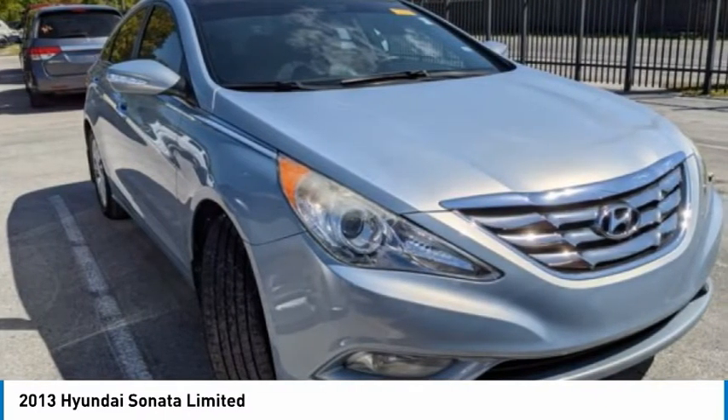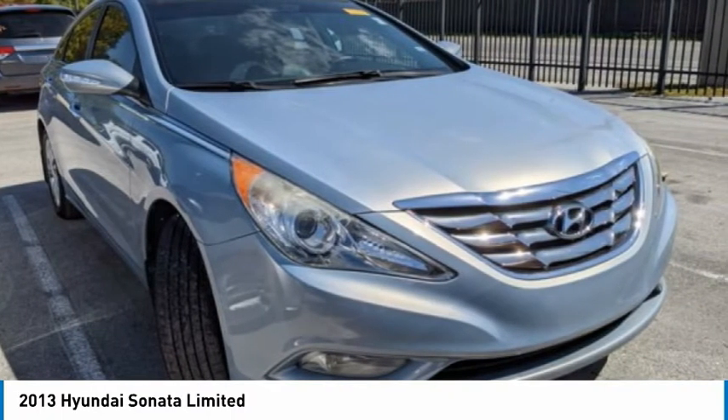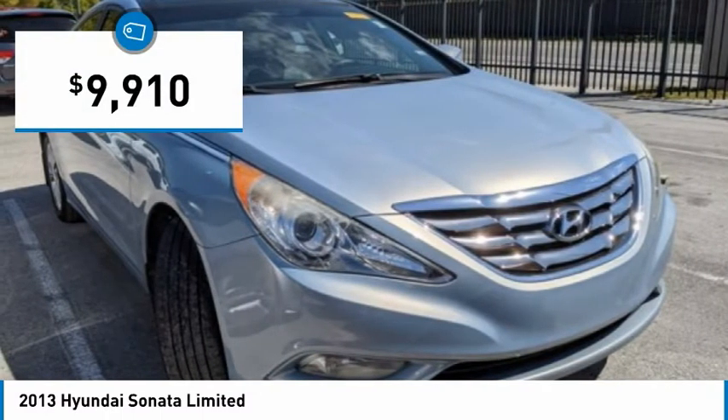Don't forget the exterior corrosion protection — a 14-step roto-dip system that provides unmatched protection for your Sonata, and is priced below $10,000.